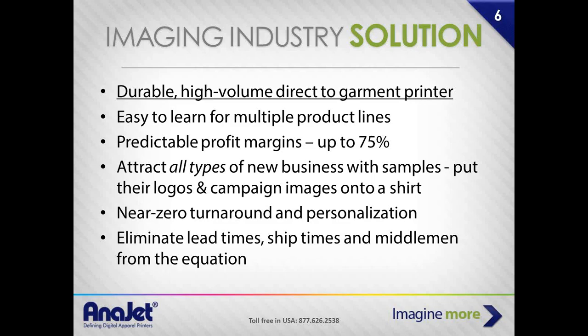You have the ability to attract all types of new businesses with samples. Making samples on these printers is very convenient. One of the most successful ways to grow or start this business is to take printed samples and deliver them to your prospects in lieu of a menu of services. It's like walking through a food mall — would you rather have a little sample of the food or just look at the menu on the wall? If you can hand out samples of your work, you've captured them.